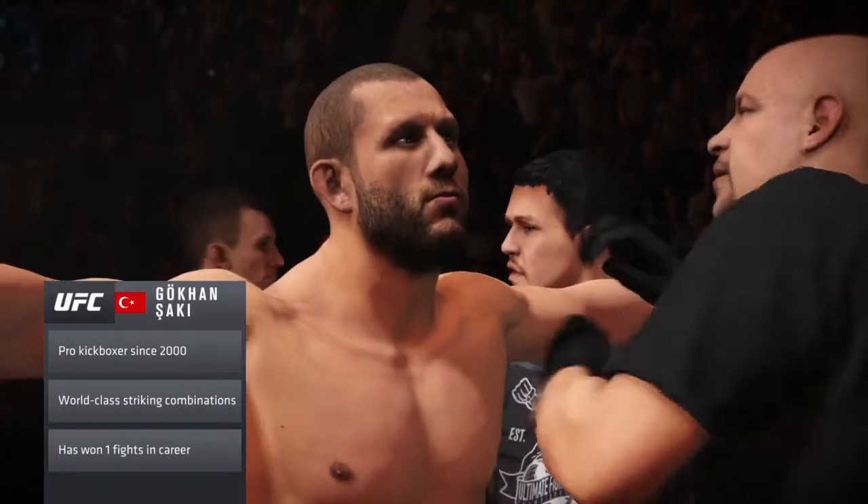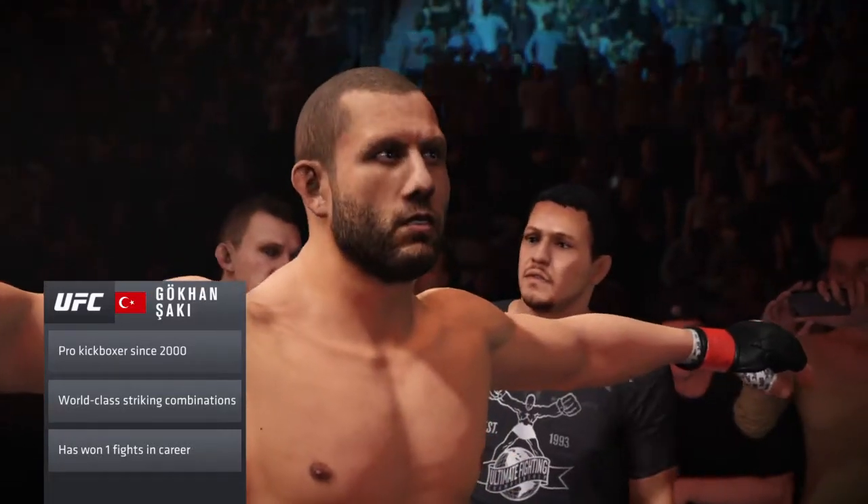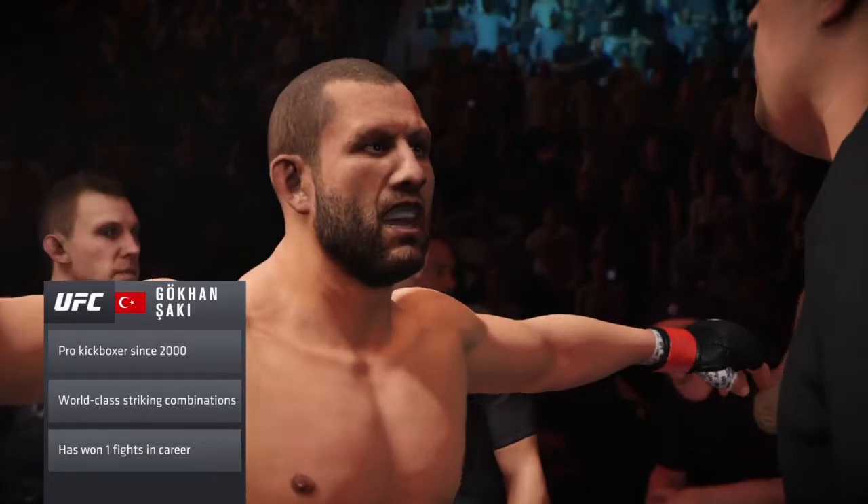This guy has excellent footwork. He's very difficult to catch inside the octagon. He closes the distance well, and he's always in a position to attack and defend.